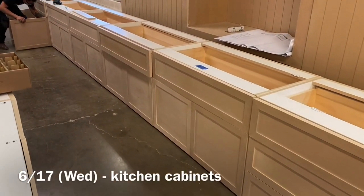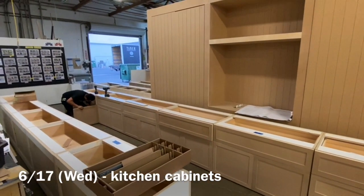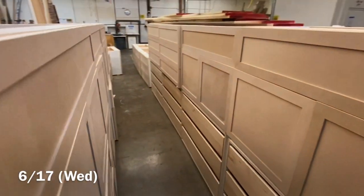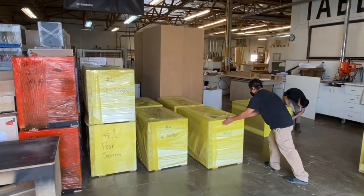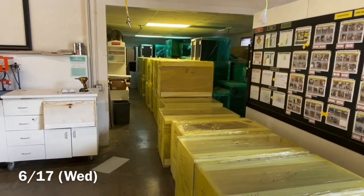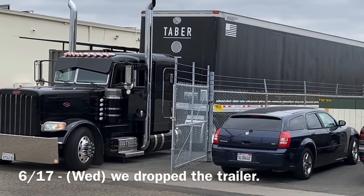Then by 6/17 we started making these kitchen cabinets. Here they are — I just thought it was neat the way they were stacked up. It was like walking through tunnels on this project; everything seems to be two or three times the size of a normal cabinet. Here they are lined up now as we line up our first load to be delivered. On 6/17 we dropped our first 53-foot trailer in the yard.